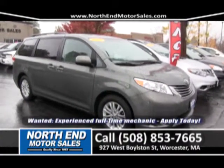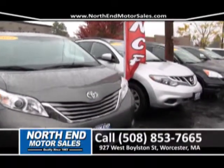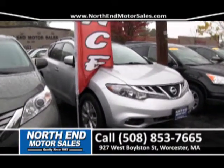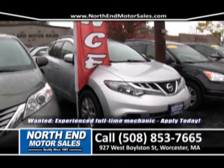Payments are around $300 a month with no money down. Next to that, we have a beautiful 2012 Nissan Murano SL model. It's got a sunroof, leather seats, alloy wheels, CD player, air conditioning, and so much more. That one's priced right to sell for around $339 a month.